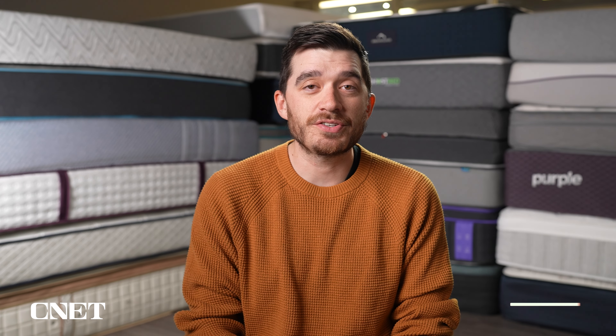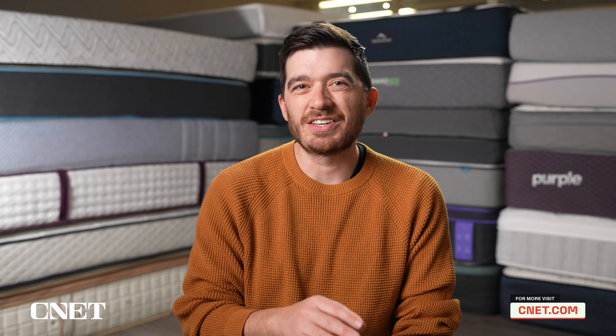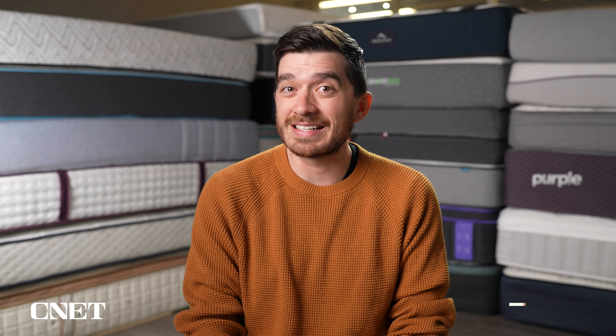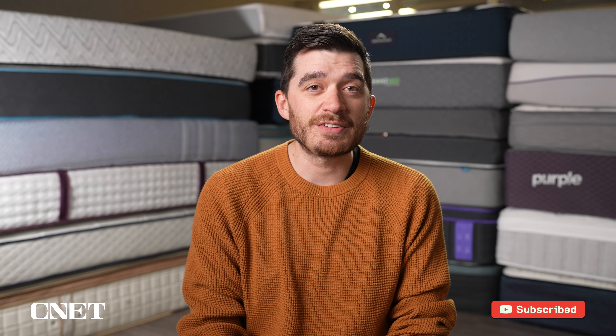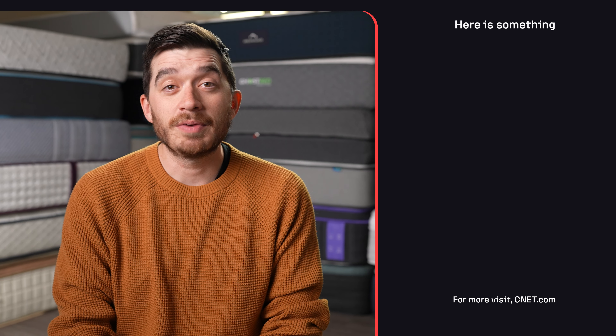Let us know what you think in the comments about this mattress. There'll be a lot more information in the description to help with your online mattress search, including any discounts we can find and a full written review. If you found this video helpful, give it a thumbs up and subscribe to the channel. This is Owen — I'll see you in the next one.